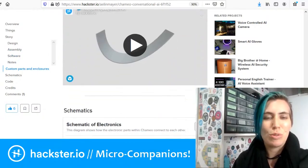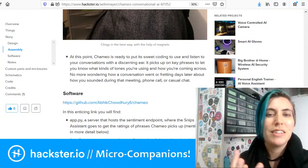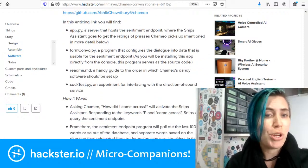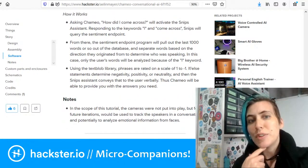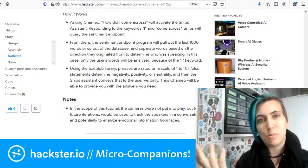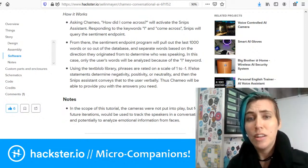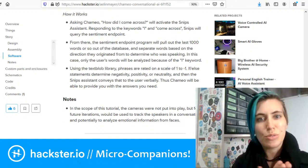You can see the shoulder brace STL file there. They talk about how it actually does what it does — it picks up on key phrases to let you know what kinds of tones you're using and how you're coming across. No more wondering about how a conversation went or fretting days later about how you sounded during that meeting, phone call, or casual chat. So what happens is you go 'how did I come across?' and SNPs will respond to that. The sentiment endpoint program pulls out the last 1,000 words or so from the database, separates them based on direction to determine who was speaking. Then it rates the phrases using the TextBlob library on a scale of one to negative one in terms of negativity, positivity, or neutrality, and communicates this to you verbally via SNPs.